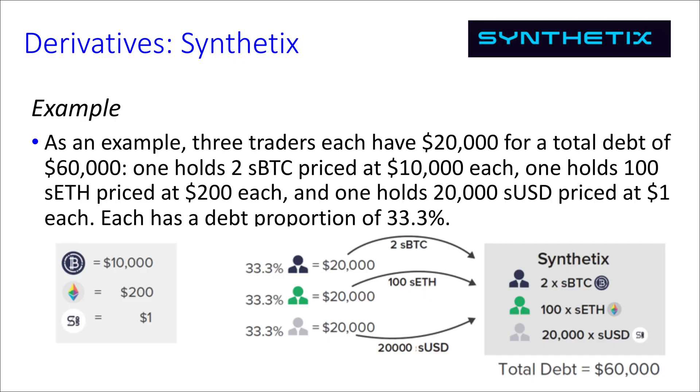Let's start with three traders, each with $20,000, so the total debt is $60,000. Trader one has two SBTC — two Bitcoin synths at $10,000 each, so that's $20,000 worth. Trader two holds 100 SETH, the synth linked to ETH, priced at $200 each, so that's also $20,000. And the third holds $20,000 of SUSD, priced at $1. Every trader here has $20,000, their share is 33% each, and the total debt in US dollars is $60,000.